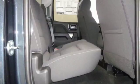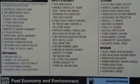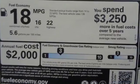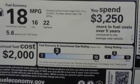And get ready for an impressive combination of features: driver selectable mode, 4-wheel anti-lock disc brakes, trailer sway control, and Chevrolet MyLink voice activation.